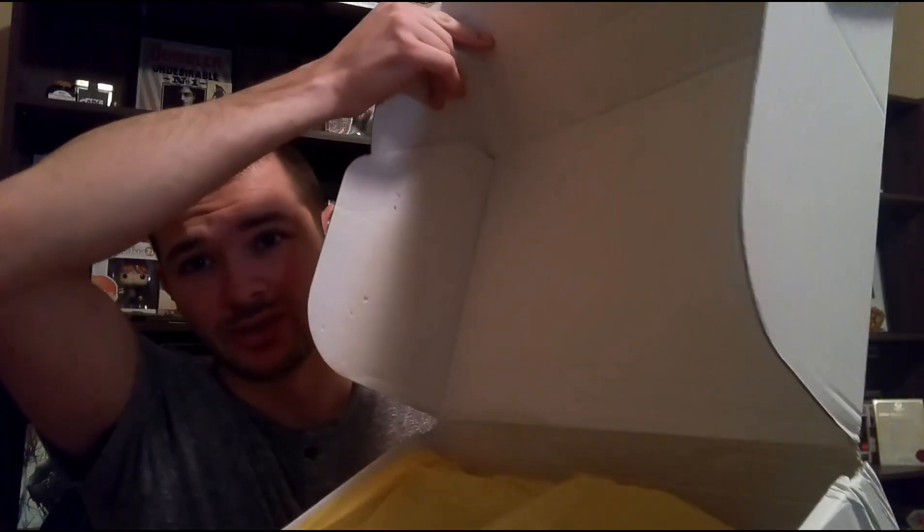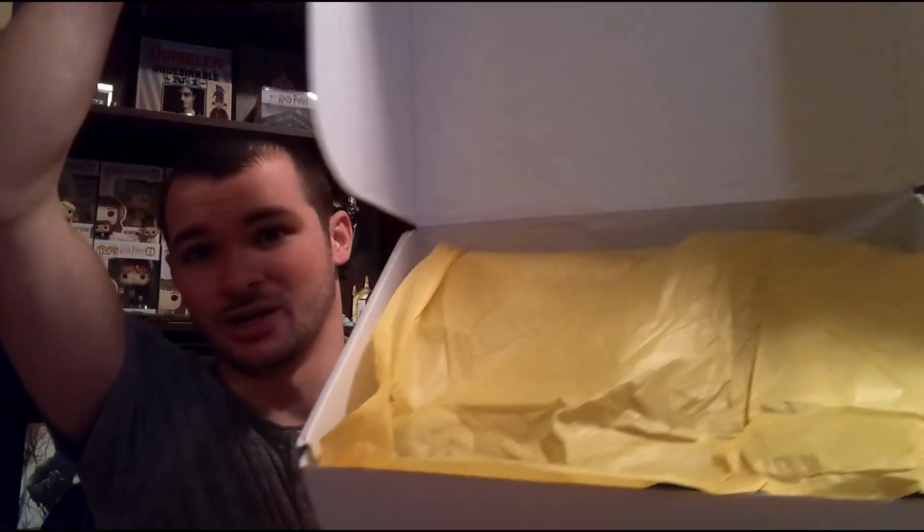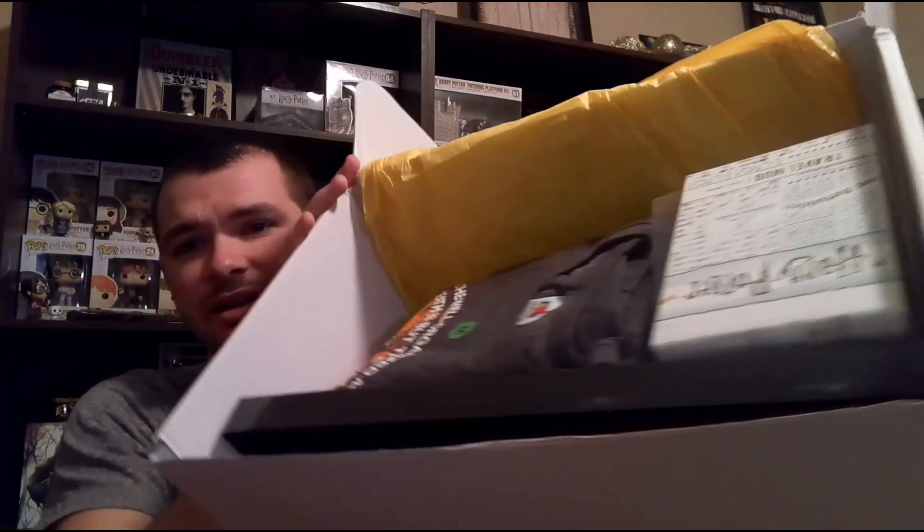When we open it up, we drop it — that's what we do. We look inside and that's what it looks like. The yellow wrapping paper doesn't mean anything for their special edition box; it's just whatever they put in there.